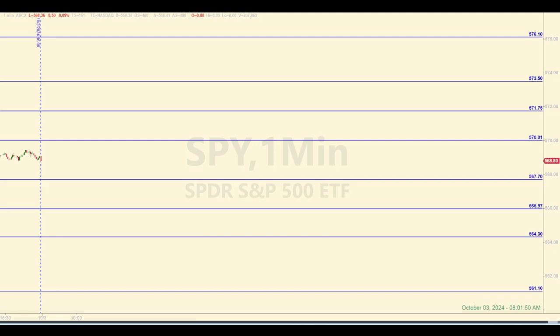Hey there, traders. Welcome back to your daily E-Mini Futures Trading Recap, where we take levels of support and resistance in the SPY and use them throughout the open session to trade the E-Mini Futures. I'm Sam. Today is Thursday, October 3, 2024. It's about 8 a.m. Eastern. Check out the description below this video to learn more about the mission of this channel and some background on this trading strategy.